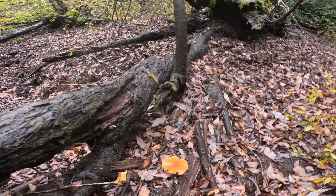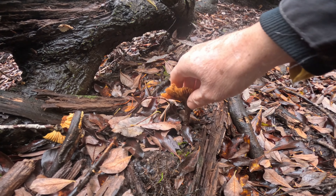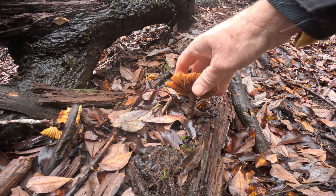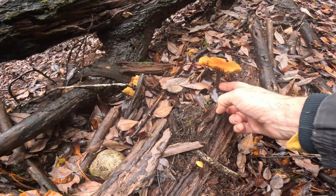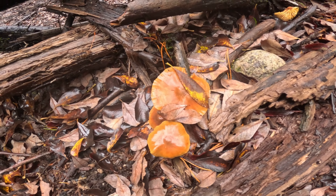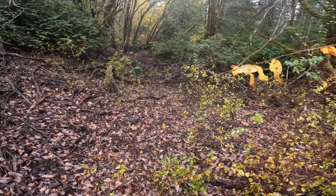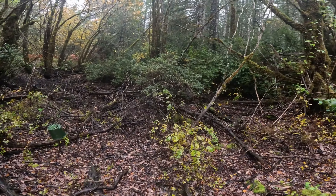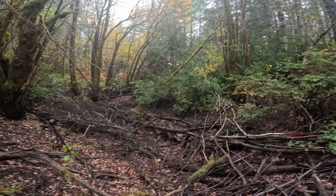Our first mushroom I have not ID'd yet. I think it's a Pholiota though — I should really take it inside and ID it. Maybe I will. There's a few of them here. They're growing on wood and they're orange. That's what makes me think Pholiota. Let's keep going because farther up here is a mushroom that I know for sure is a Pholiota, and it's a really cool one.